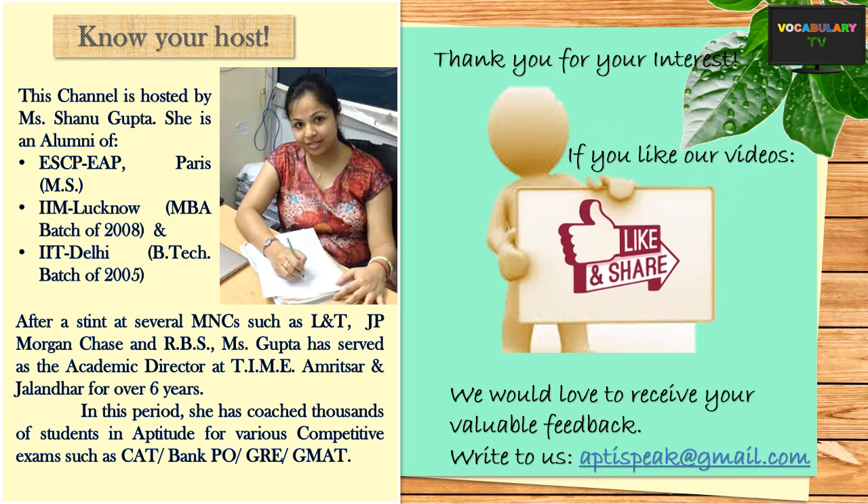And that brings us to the end of this video. Hope you liked it. Subscribe to our channel and stay tuned for more such videos. Thank you.